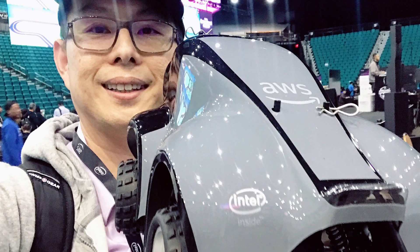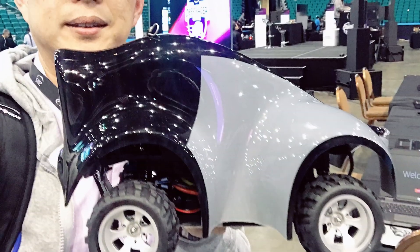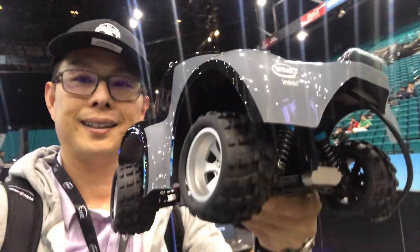Hi everyone, welcome to my channel Peter Tech, I am Peter. Today Amazon announced a new product called AWS DeepRacer.